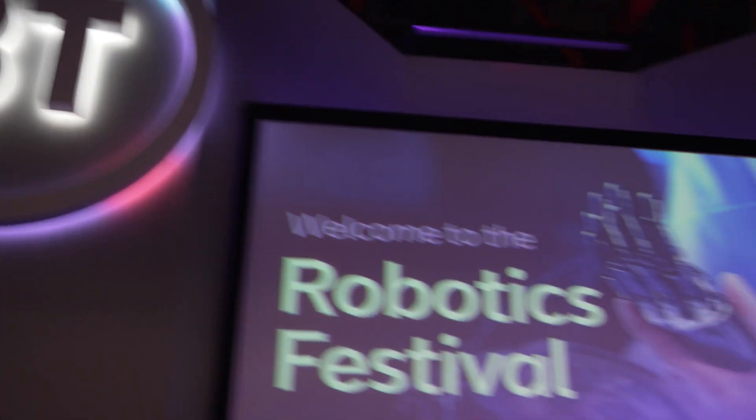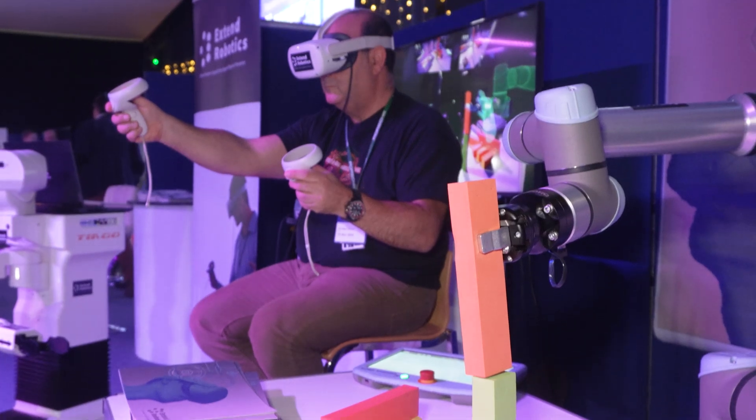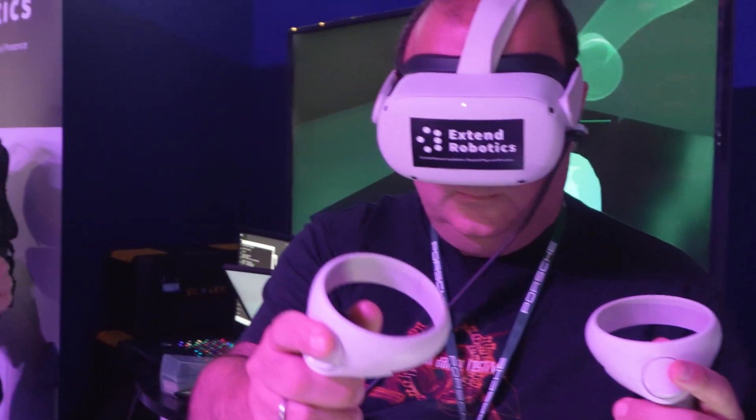For me, that was one of the best demos I have seen. That was a good feel to understand what is the cutting edge of interacting with a robotic arm, the physical world. Fantastic experience, I really liked it.